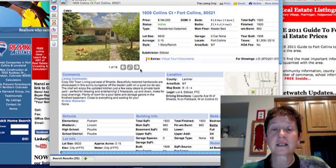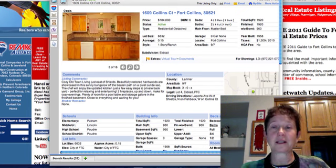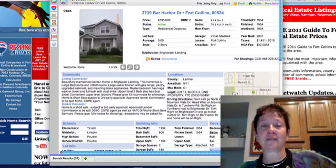1609 Collins is in Eckblad. It looks like they've done some nice updating on this one and it was built in 1958.